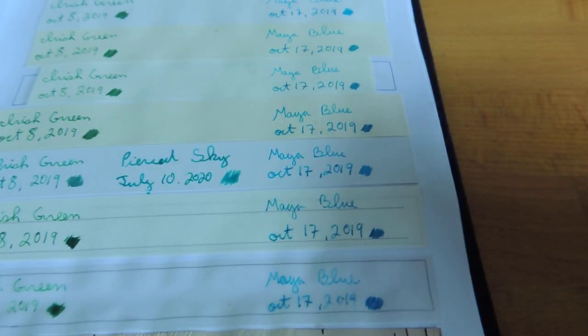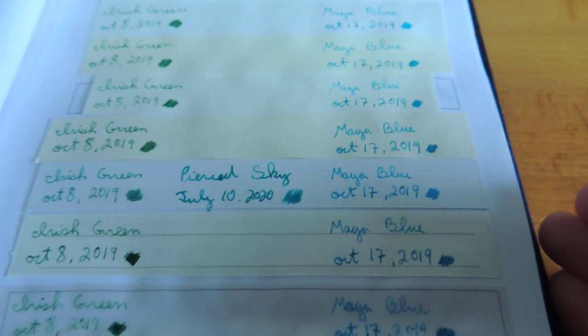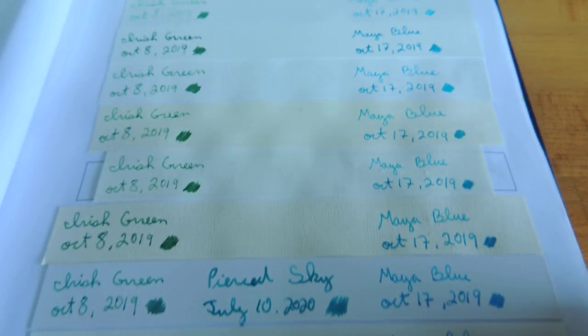A bit more green than the Mayan blue. Quite a nice, almost on the jade side, more so than the Irish green.